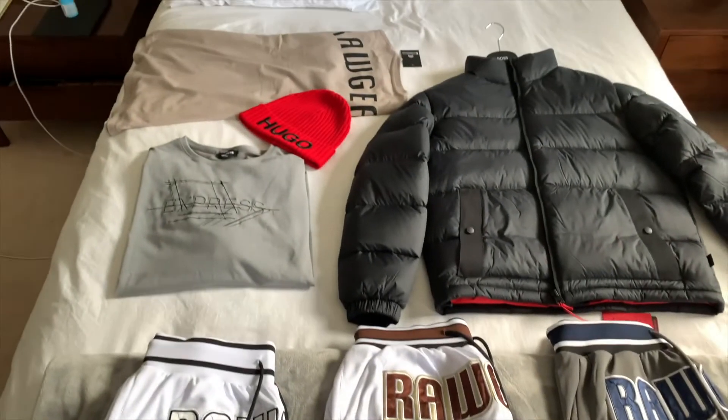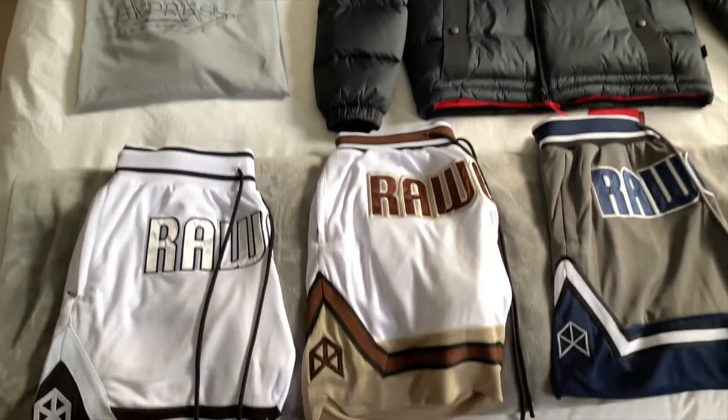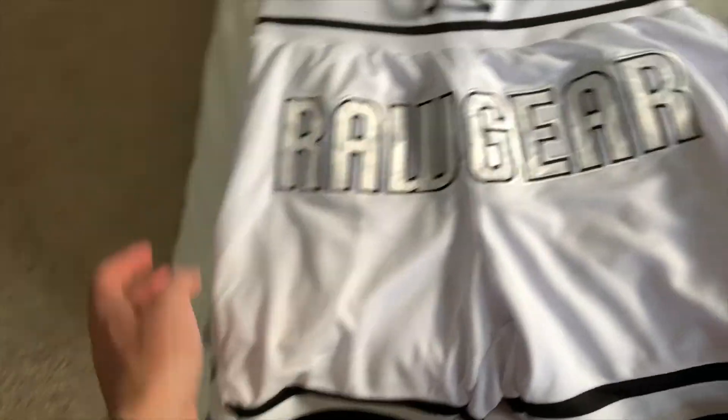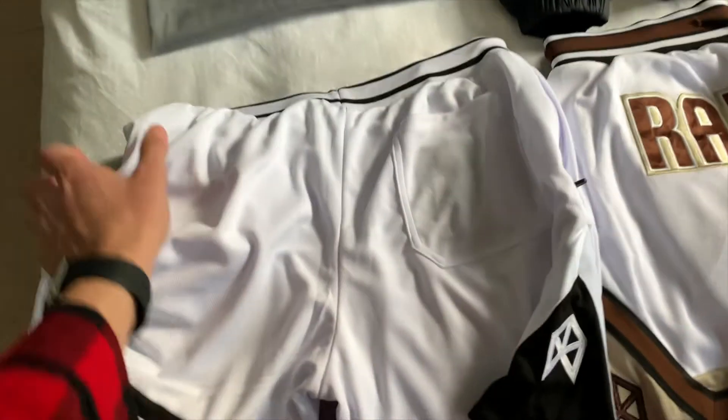This is everything that I got here laid out. These are the shorts. Very cool. And the back just looks like this.